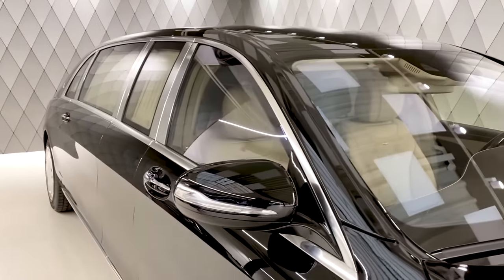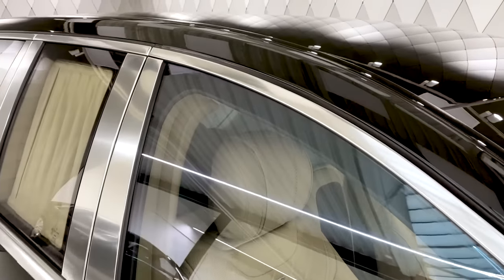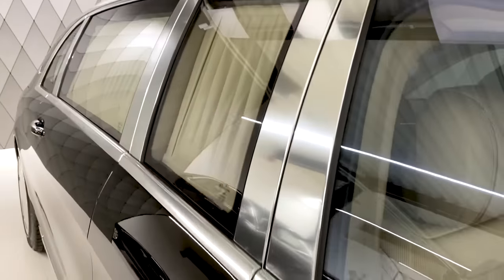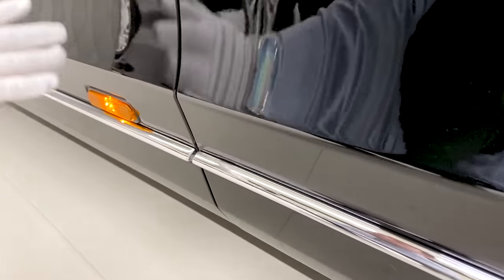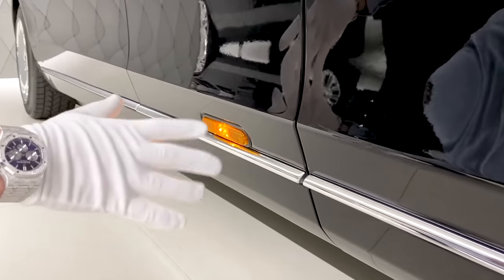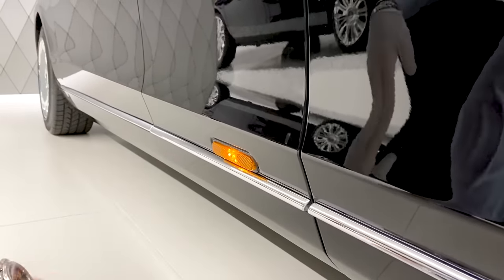The side line continues with all the chrome details — the window frames, the door handles, and also the lower part of the doors have a chrome line. And this side marker here — you have to have it because the car is extra long. You know most of these side marker features from US cars, but the Pullman also has to have it. It's a regulation.